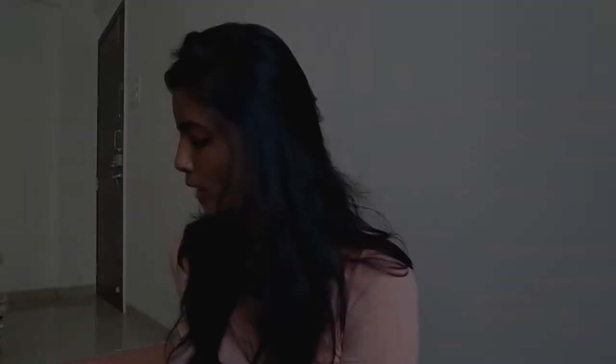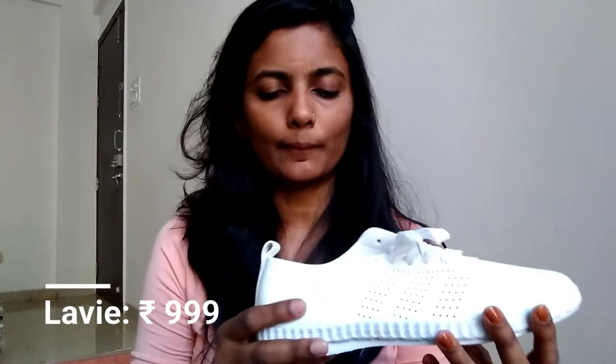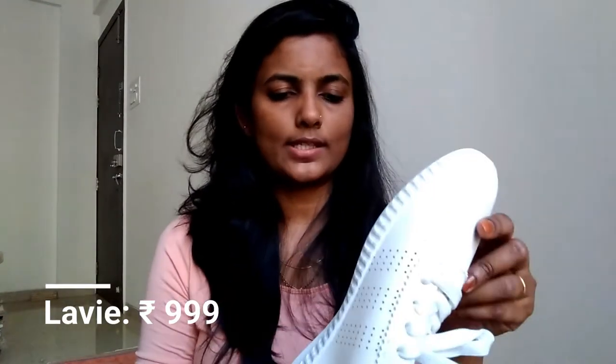I also bought these white shoes. It's from the brand Lovey. The size of these shoes is 38 and they fit me very well. You can wear these sneakers with a one-piece or with jeans and they'll look great.